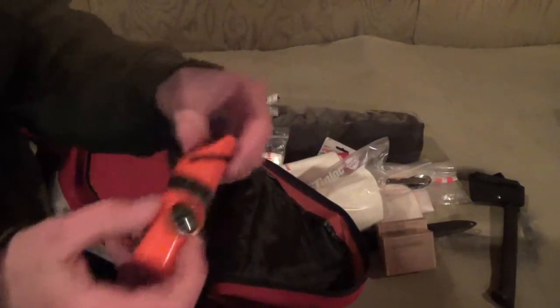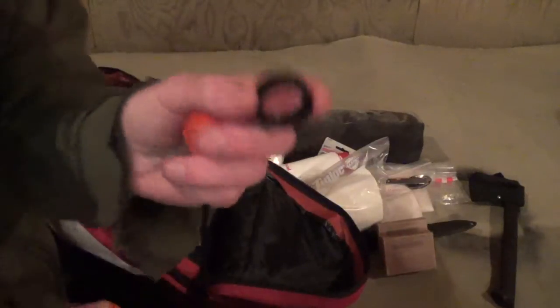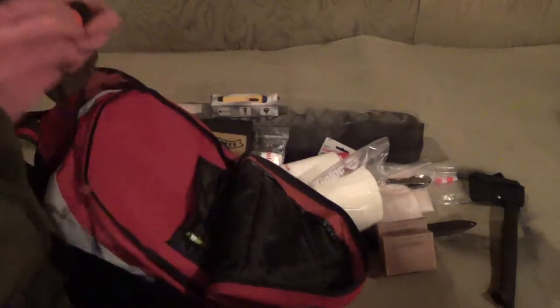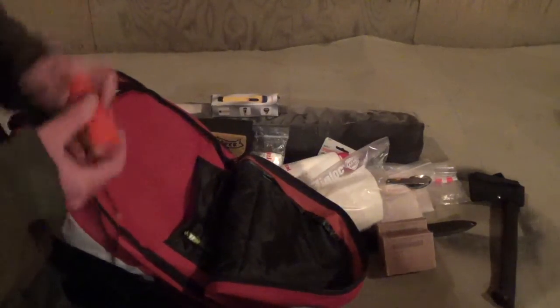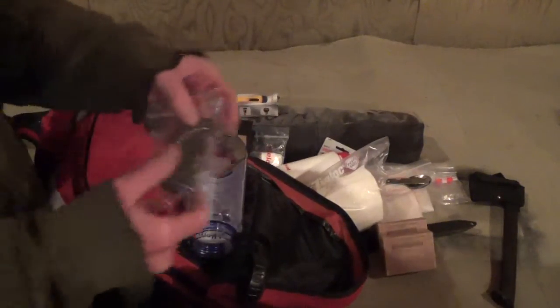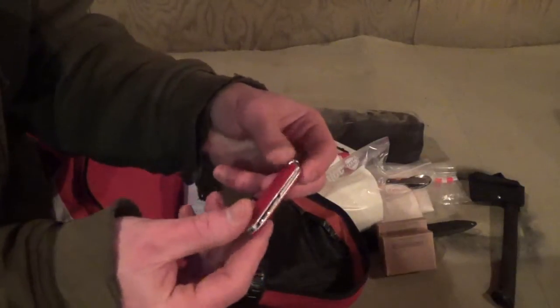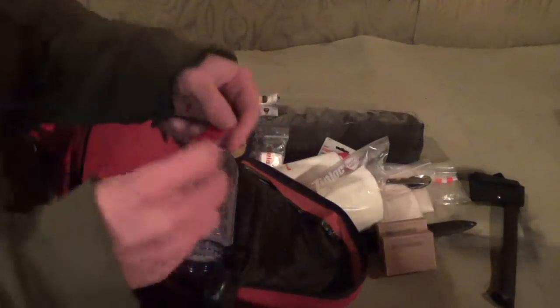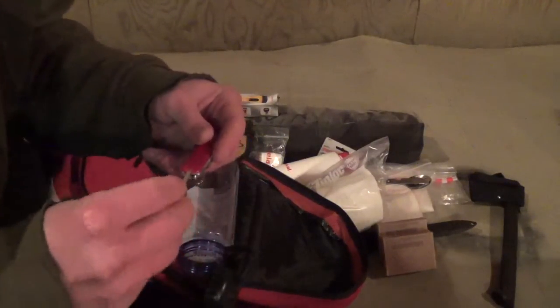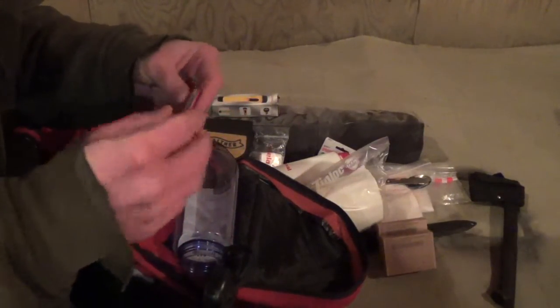It has a compass. It has a rescue whistle. It has a mirror. It has a magnifying glass and a little tiny storage compartment. Of course, a magnesium flint stick with a metal striker and a little magnesium scraper. And the cheapest little pocket knife in the world — I'm pretty much only keeping it because it has the little Swiss Army knife-style tweezers and toothpick. It also has a little pair of scissors.